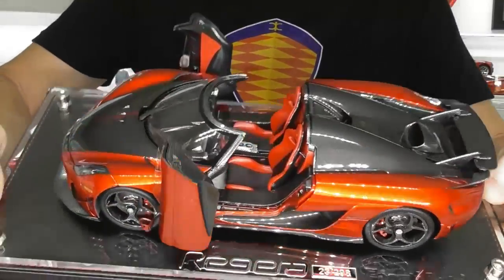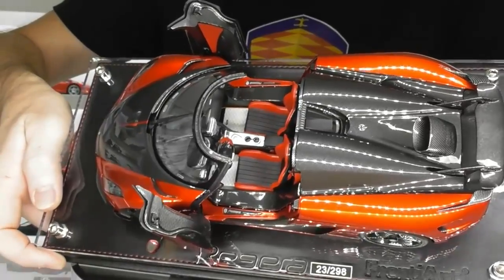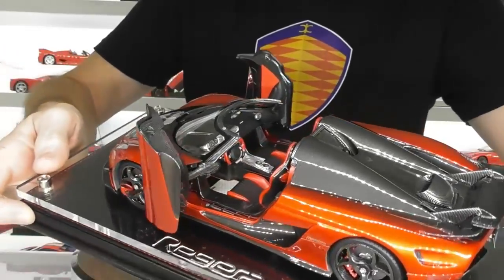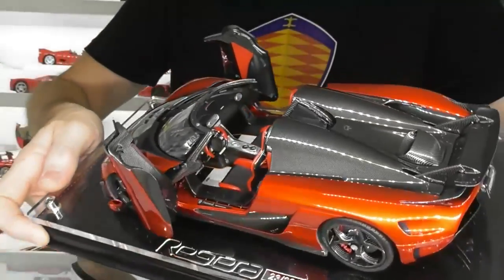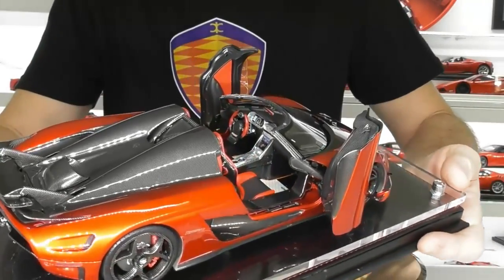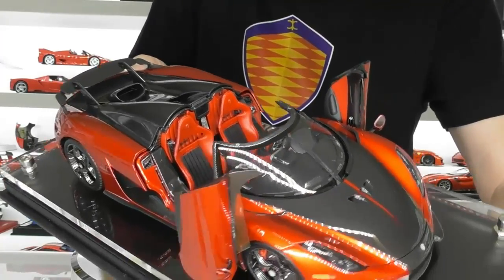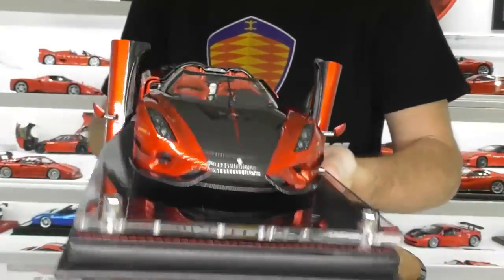Let's have a look at the interior. As you can see, there's extensive use of carbon fiber — all in the center console, top of the dashboard, a bit on the door trims. The seats are red with a black insert. You have Koenigsegg mats on the floor, nice little gear shift paddles, all the air conditioning vents look like the real car. There's nice detail between the seats, interior lighting, and all the door sills are in full carbon fiber. It's just a carbon fiber overload — absolutely blown away.